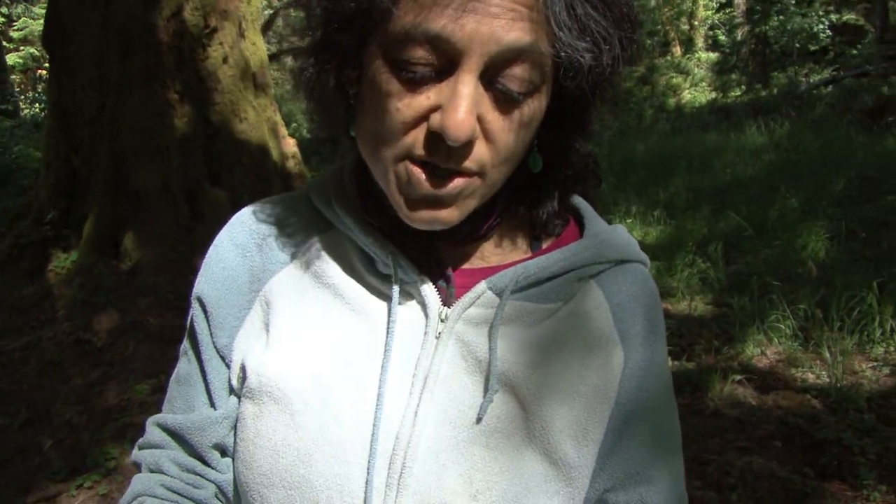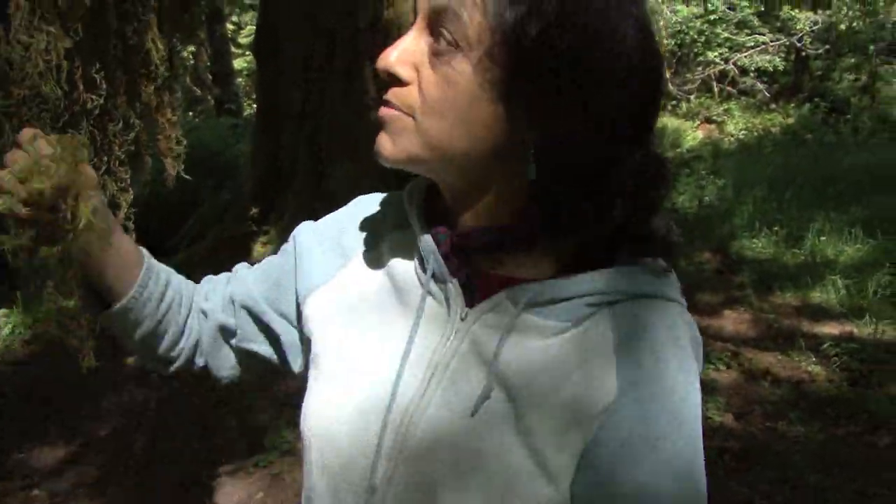That's one of the reasons we find the canopy so fascinating here — pretty much all the biodiversity is up in the treetops.